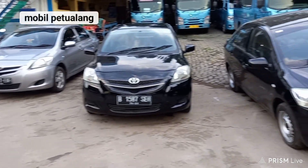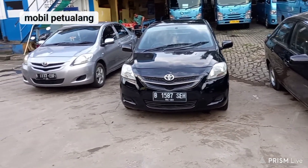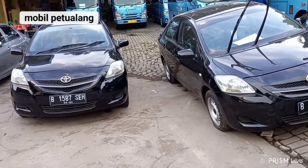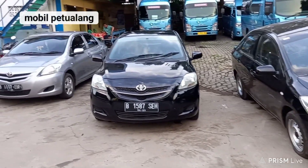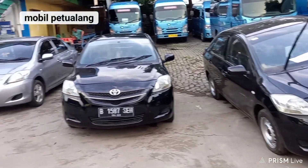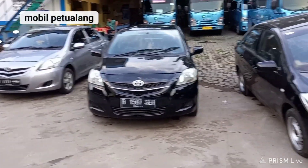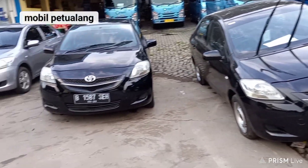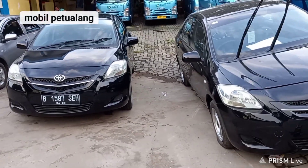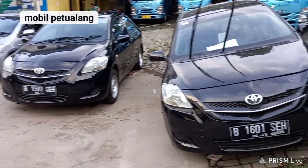Untuk pembelian, cash bisa, online bisa, offline bisa. Kalau online, teman-teman tinggal transfer ke rekening Bluebird, kemudian unitnya kita cek secara keseluruhan, lalu kita salon, kita rapihin lagi, dan kita kirim ke tempat teman-teman. Harga di luar ongkir ya. Ongkir bisa di-japri mau kemana, ke Padang bisa, ke Serang bisa, ke Lampung bisa, pokoknya ke seluruh Indonesia kita bisa kirim. Sekian dari Mobil Petualang, semoga bermanfaat, jangan lupa like, share, subscribe. Terima kasih, Assalamualaikum Warahmatullahi Wabarakatuh.